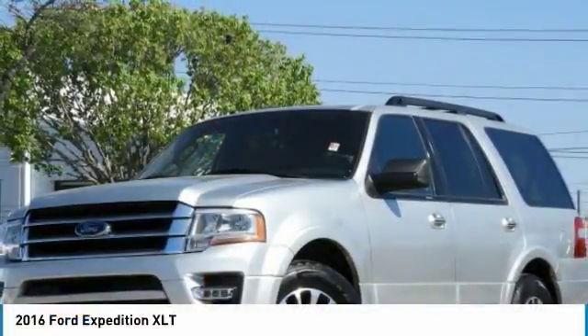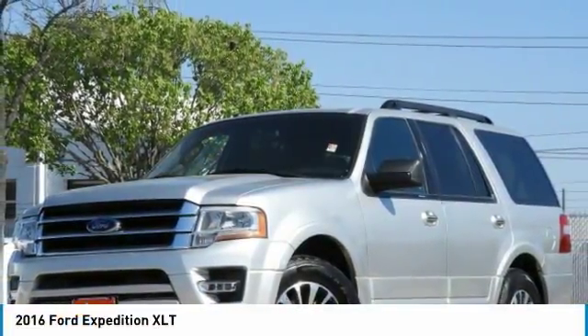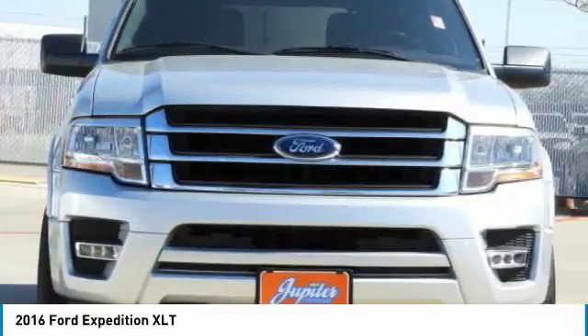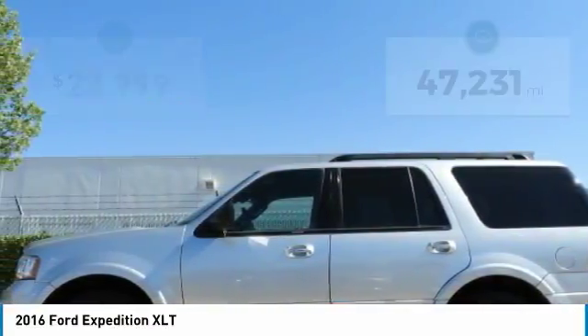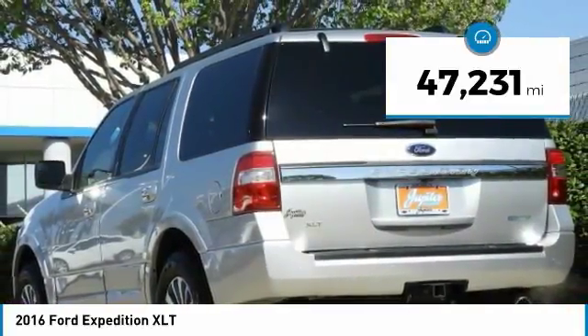Pleased to show you the 2016 Expedition — powerful, controlled, resourceful. This Expedition is priced below $25,000 and has less than 50,000 miles.